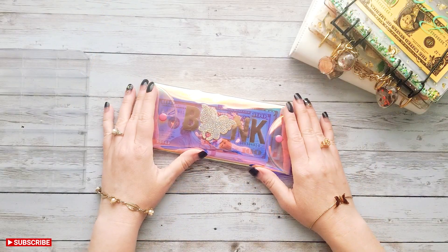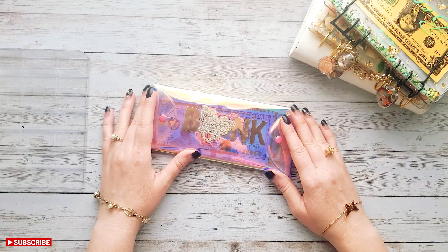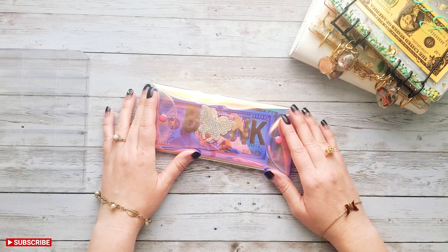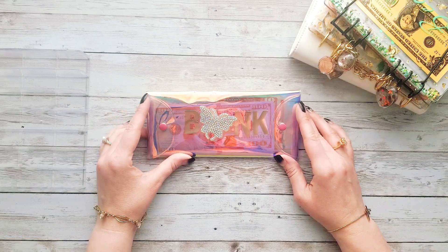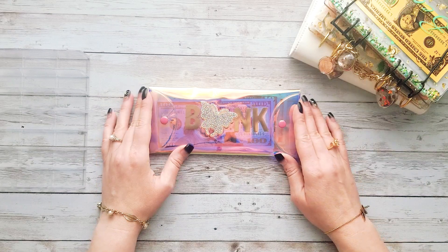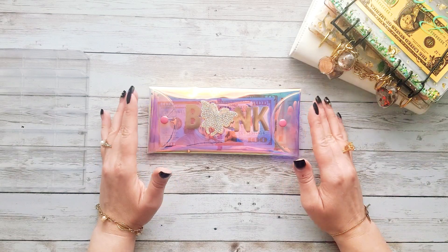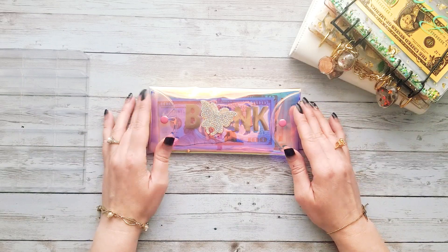Hi everyone, welcome back to my channel. It's Becca from At Home in the Sun, and today I'm back to do a cash stuffing for our last paycheck of April. If you are new here, hello and welcome. My name is Becca, I live in South Florida with my husband and three kids, and we utilize the cash envelope budgeting system to get out of debt more quickly and be more intentional with our money.